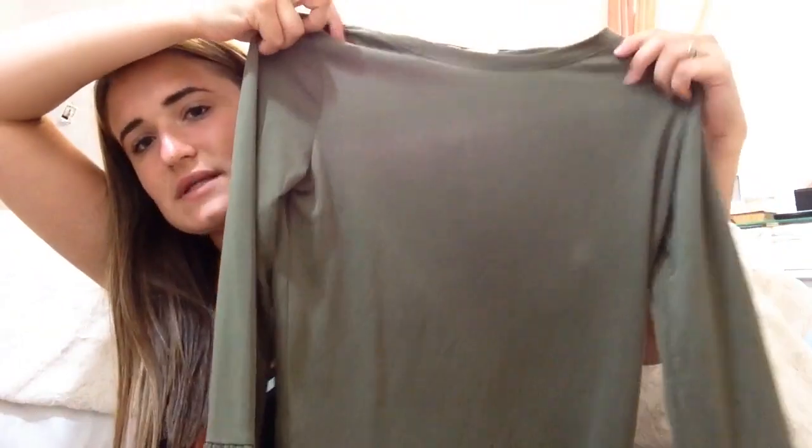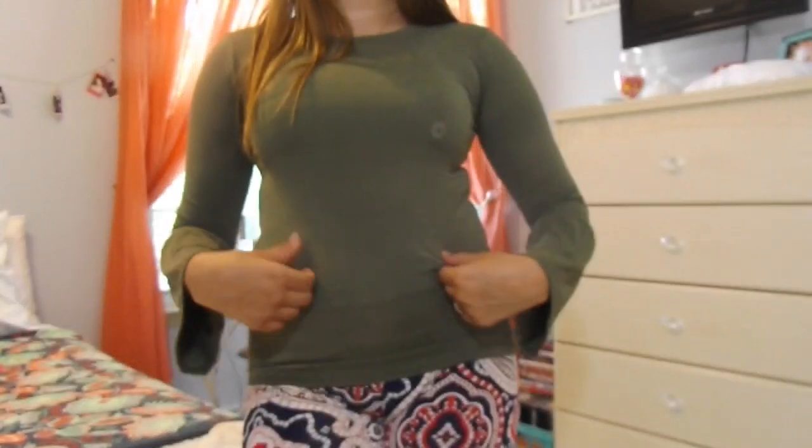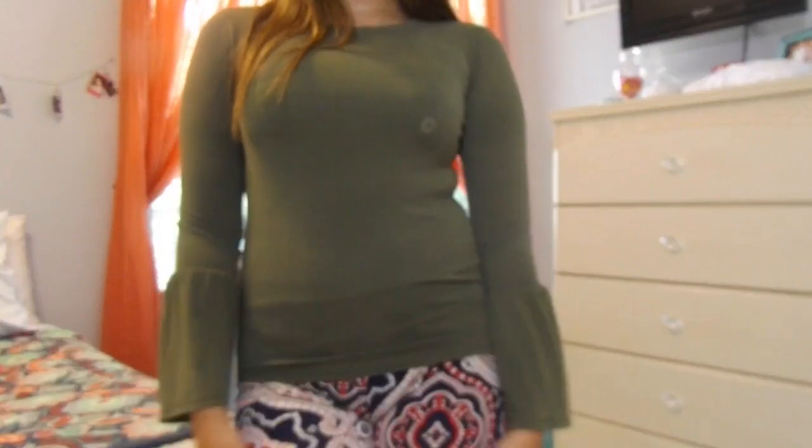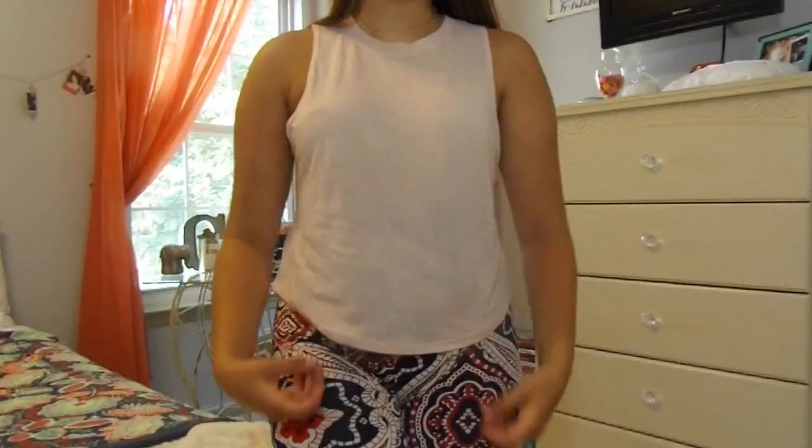Then I shopped at Aeropostale and I got this really cute shirt from there. It's just green and plain, but it has a bell sleeve. It's a size small and I got it for around $5 — so cheap on sale. Also from Aeropostale, I just got this staple — I got this for $7. This is just a light baby pink tank.